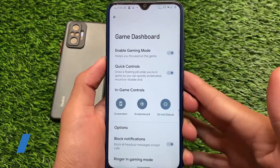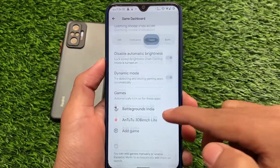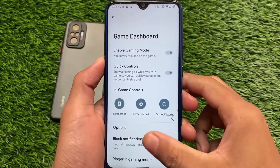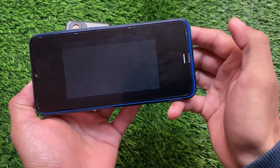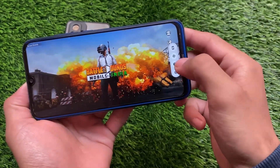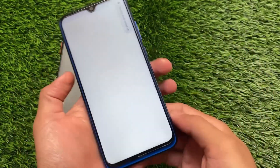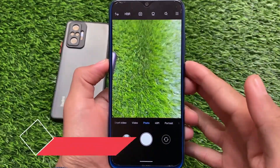Another interesting feature included in DotOS is the Game Dashboard, which has been quite improved. You can enable it and add games manually. The floating window looks quite good, with quick controls available including screenshot, screen recording while playing games, do not disturb mode, and options to block notifications. The UI for the game dashboard is interesting and well-designed.